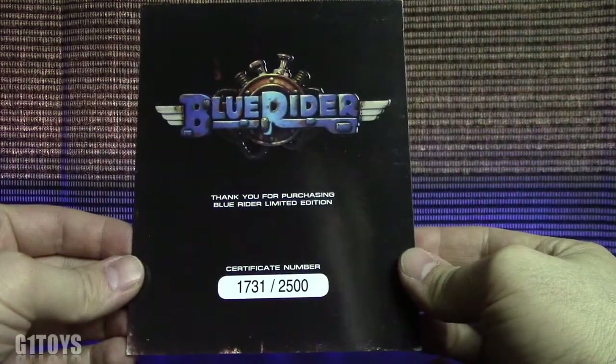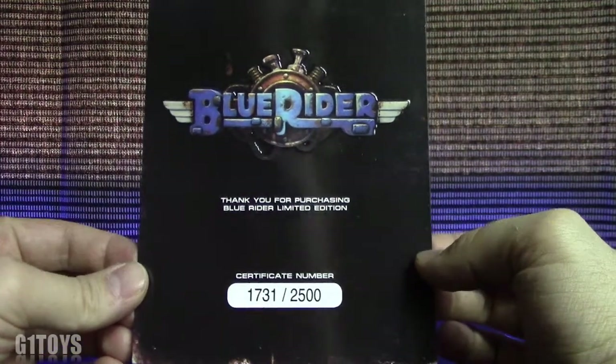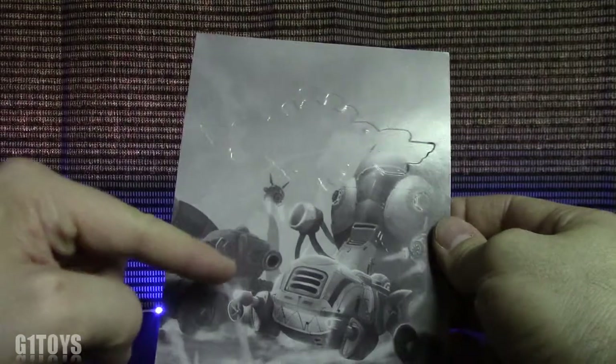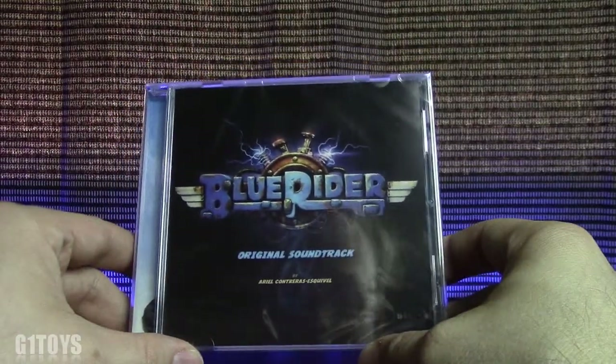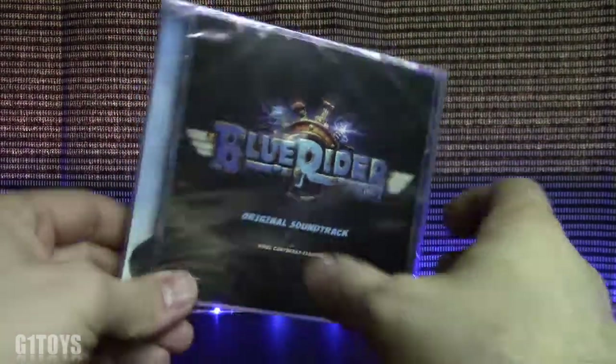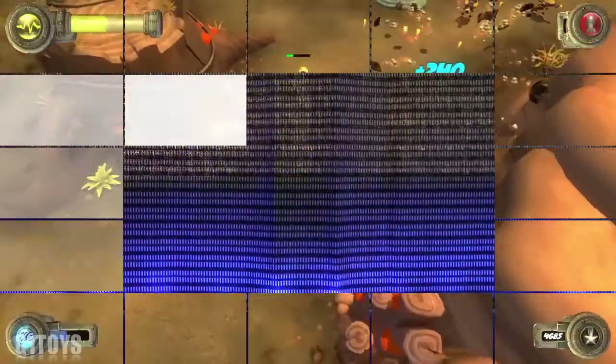What else you'll get is a little certificate number voucher — this one's number 1731 out of 2500, which is really cool. It is embossed and has some artwork on the back as well. You also get a soundtrack, which I have not opened or listened to yet. But as I played the game I did like some of the music they use, so the soundtrack shouldn't be bad to pop in later.